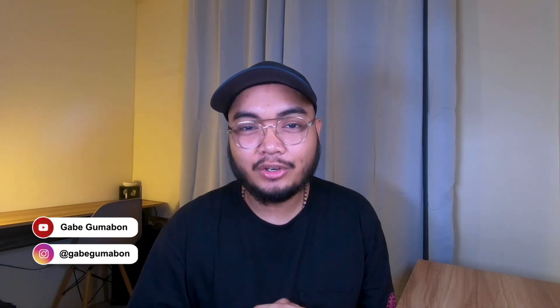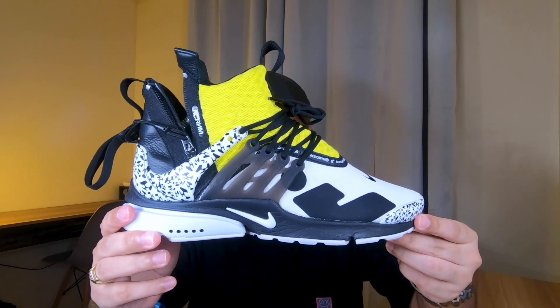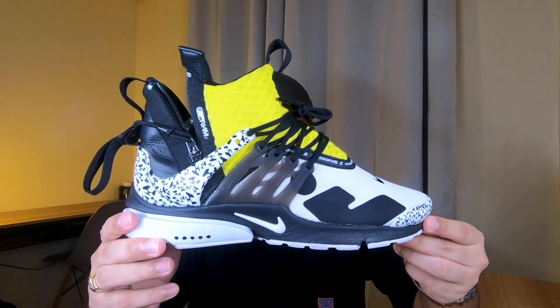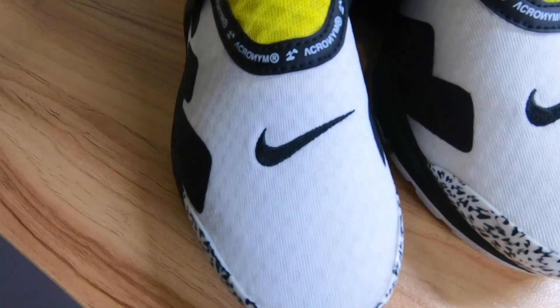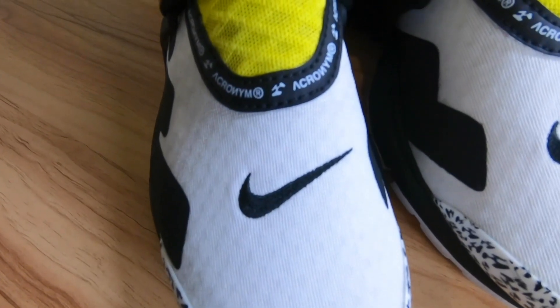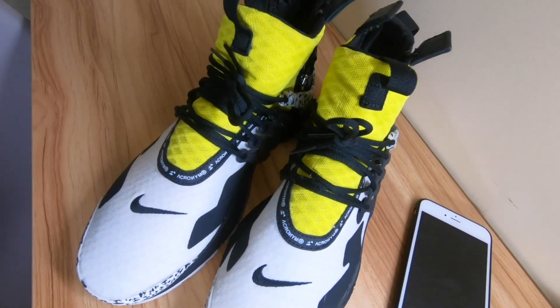What is up YouTube, it's your boy Gabe and welcome back to my channel. Today we are going to take a look at the Nike Acronym Presto in the Dynamic Yellow colorway. But before we proceed, help your boy out and watch this video until the end, hit that thumbs up button, subscribe to my channel, and turn on notifications so you won't miss my next video.